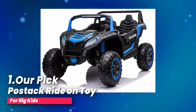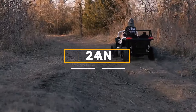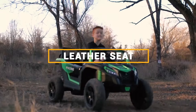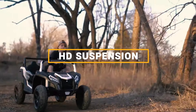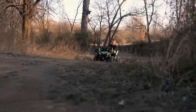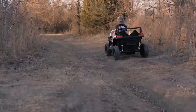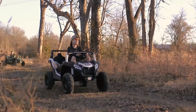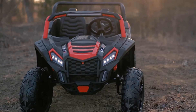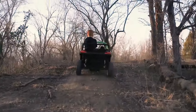Number 1, our pick: the Postack Ride-On Toy for Big Kids. Check out the Postack 2-seater ride-on UTV — the perfect ride for kids who love exploring and having fun outdoors. This awesome electric vehicle is built for two small kids or one older kid aged 5 to 10 years old, with a weight limit of up to 220 pounds. The Postack UTV comes with two adjustable seats and individual safety belts for each passenger. The seats can be adjusted to fit different sizes, making sure both younger and older kids can have a blast.